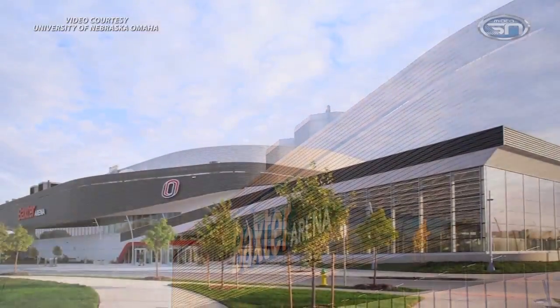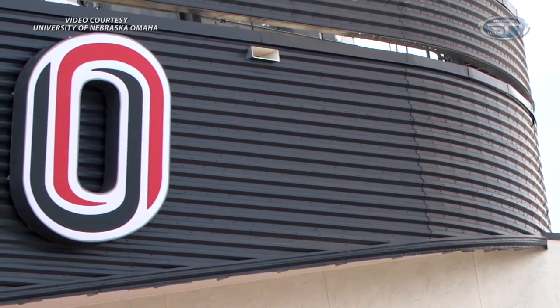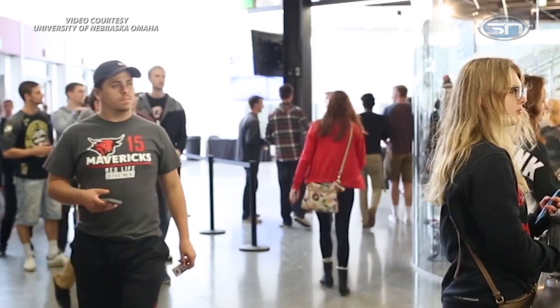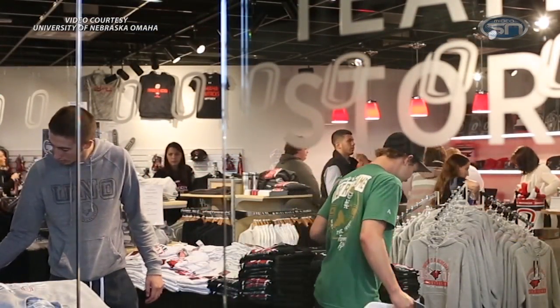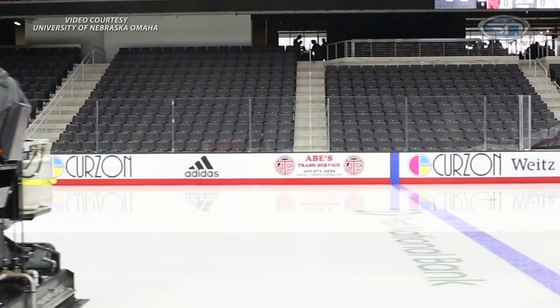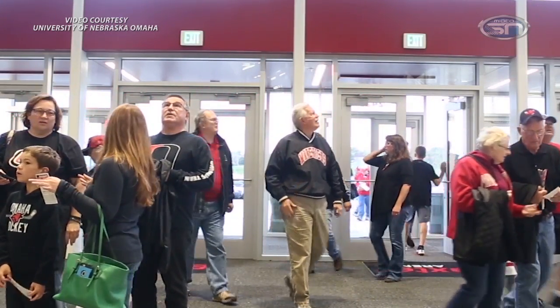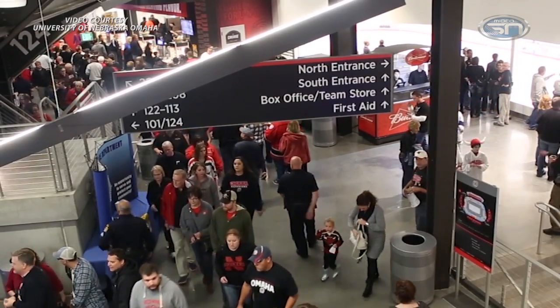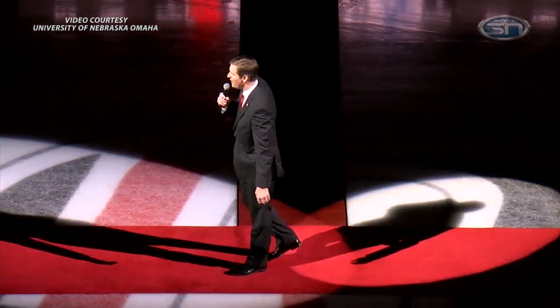The home opener is one of those days that hockey fans circle on the calendar. Omaha hockey fans had this one circled 18 months ago. The Mavericks debuted at Baxter Arena on October 23rd, a number one ranking in tow as they hosted Air Force. In their 19th season, the Mavericks finally got the chance to play on campus. Before that, home was one of two city-owned arenas, and practice was seemingly here, there, and everywhere across Omaha.